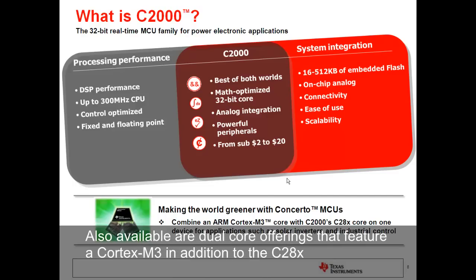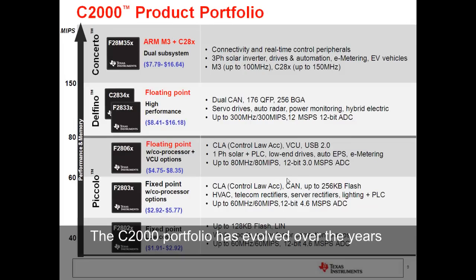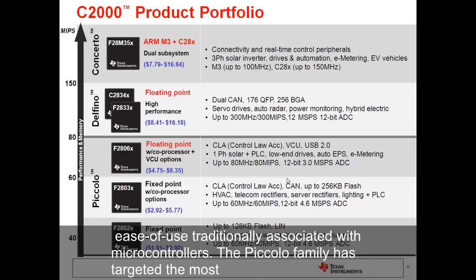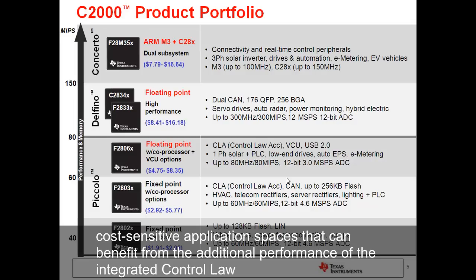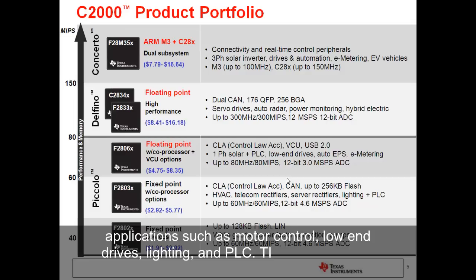Also available are dual-core offerings that feature a Cortex-M3 in addition to the C28X core, allowing advanced host control capabilities. The C2000 portfolio has evolved over the years to merge the performance benefits of its high-performance signal processing core with the integration, low-cost, and ease-of-use traditionally associated with microcontrollers. The Piccolo family has targeted the most cost-sensitive application spaces that can benefit from the additional performance of the integrated control law accelerator option. Piccolo is most targeted but not limited to applications such as motor control, low-end drives, lighting, and PLC.